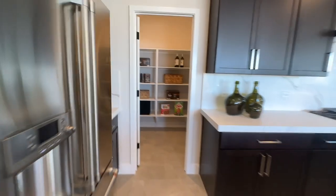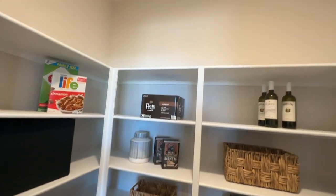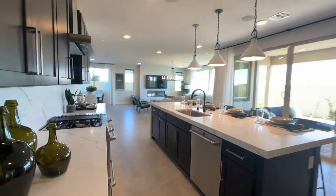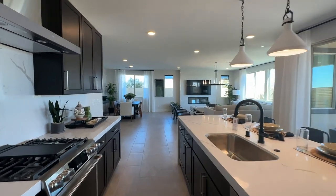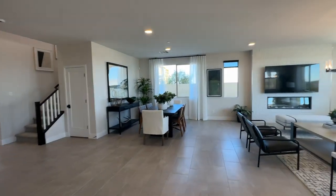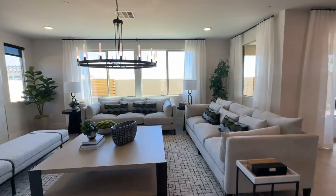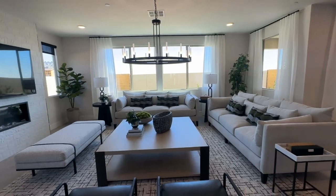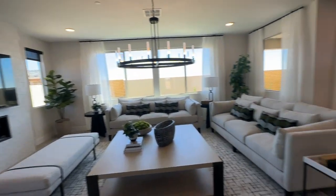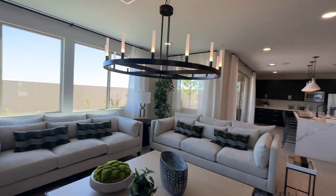There's a good size pantry. The living room, or great room, is huge — maybe too huge because you have to sit all the way back to see the TV, but it's a good size.